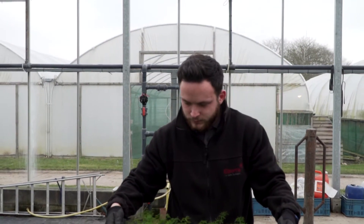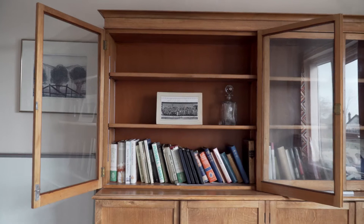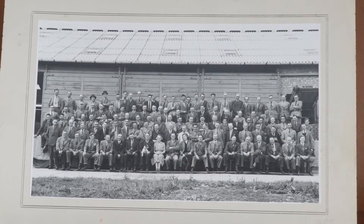Elsums is the UK's leading independent plant breeding company with a long established history. The company has been around for over 160 years.